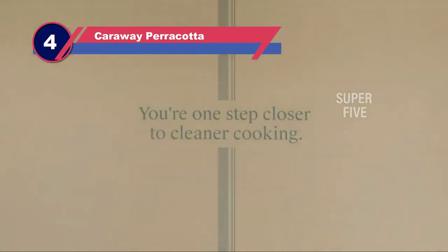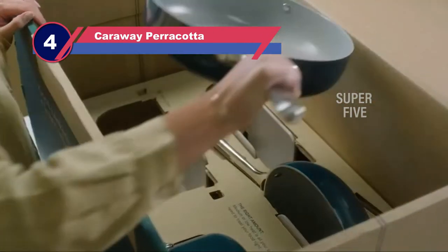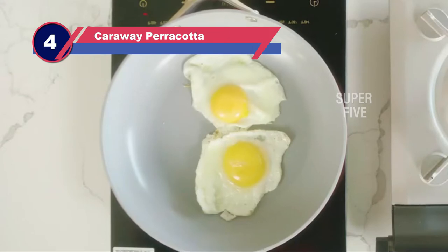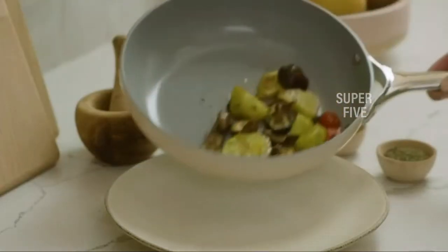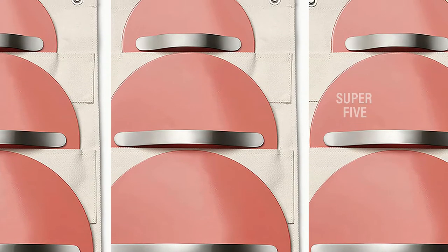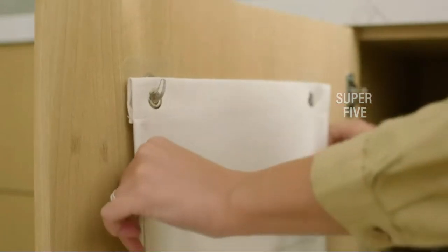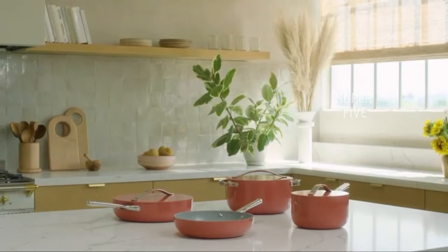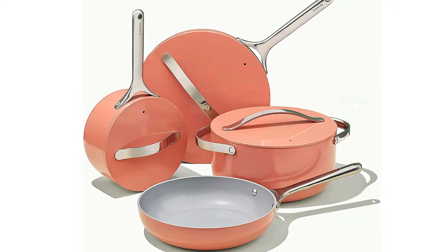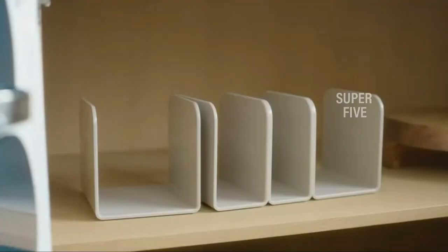Number four: Caraway Perricata cookware for electric stove tops. Available in various Instagram-worthy shades, the Caraway ceramic cookware is scratch resistant, heats up evenly, and performs well with electric and induction glass cooktops. The ceramic interior means you don't need to use oil sprays or cooking aerosols for greasing pans, but you shouldn't place this cookware in the dishwasher. Available as a set that includes cookware storage or as individual pieces, the versatility of Caraway is hard to beat.